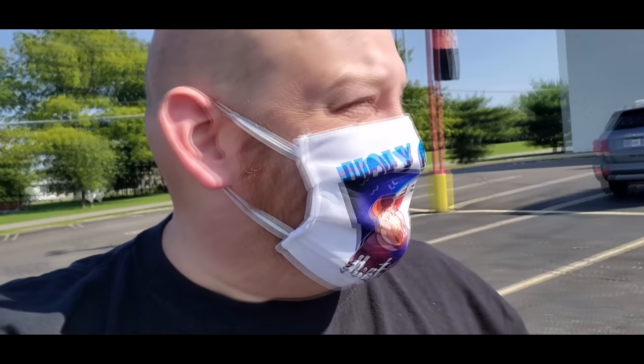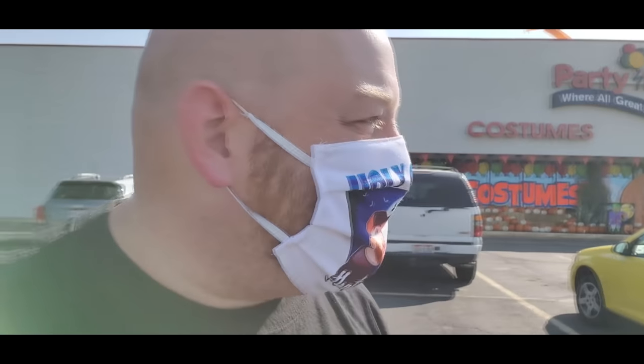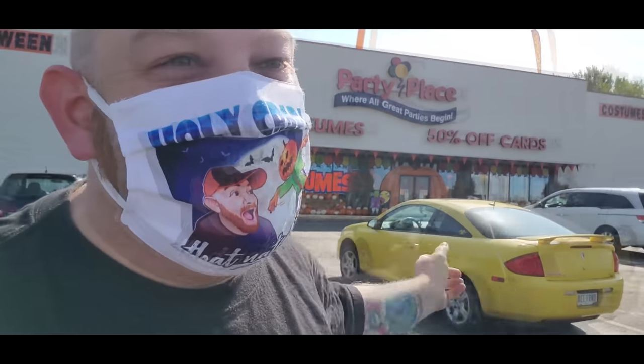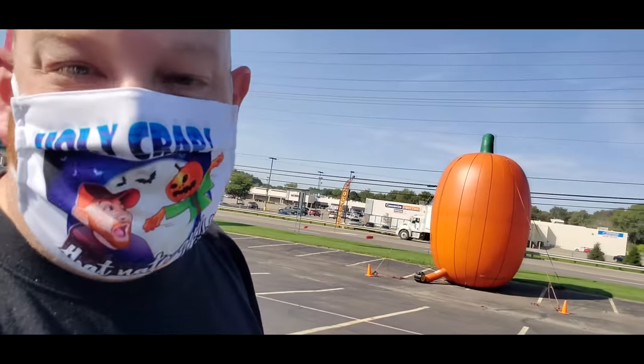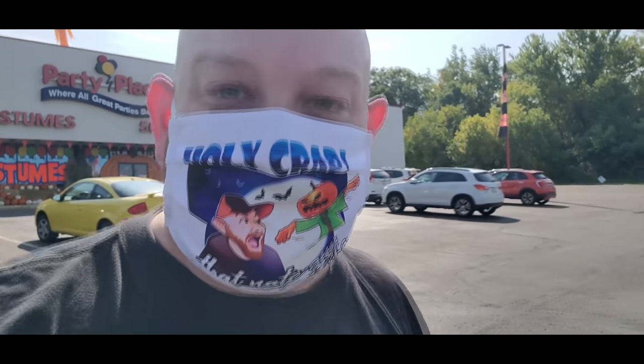Alright guys, today I am back in Canton over at the party place on Whipple. Now they have all their Halloween stuff set up, and you know how I know that? Well, first of all, they got all kinds of pumpkins and crap up front, but they also have the ginormous pumpkin out here at the road. Let's go check this thing out before we go inside because it is totally awesome.